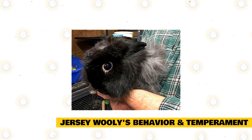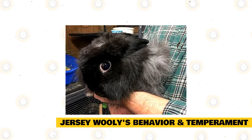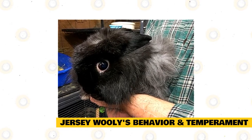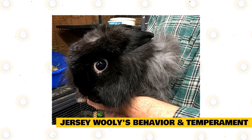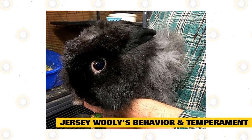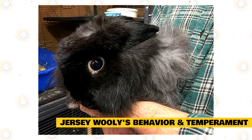They also make remarkable pets for seniors, retirees, first-time pet owners, couples, and singles who enjoy a cuddly companion. Jersey Woollies are social rabbits and are happiest when kept in pairs or trios. Some rabbits form inseparable pairs as they bond quite closely. If your Jersey Woolly isn't already bonded, care should be taken before matching it with another rabbit, and you may need to house them separately while they get acquainted.